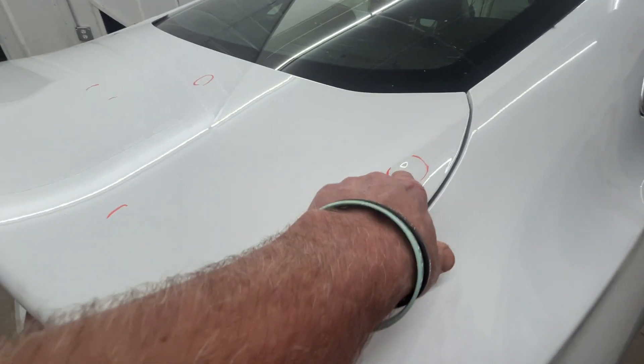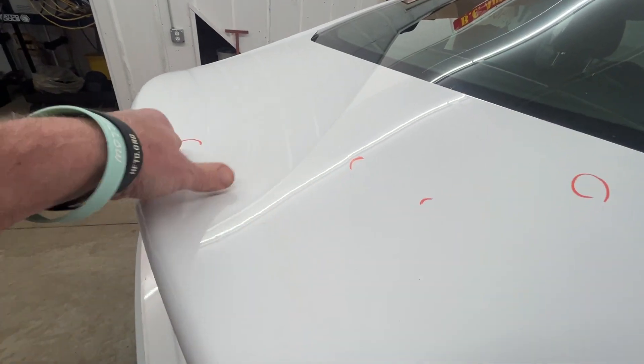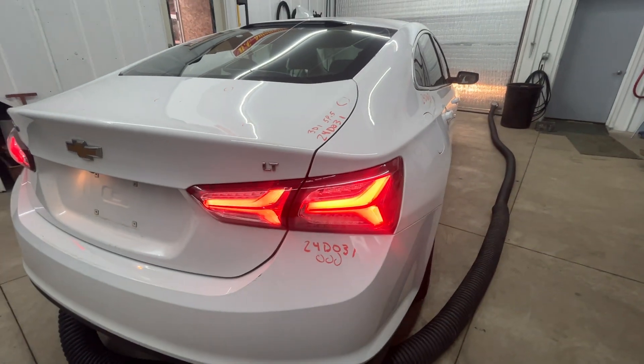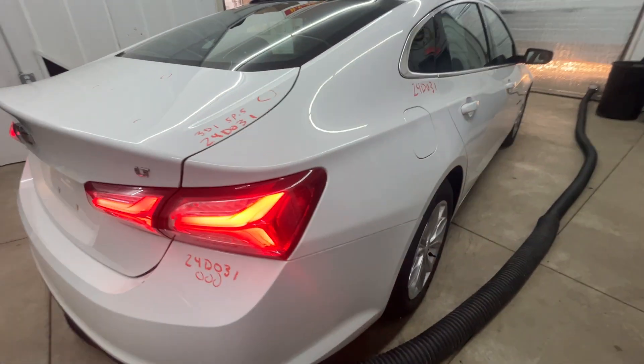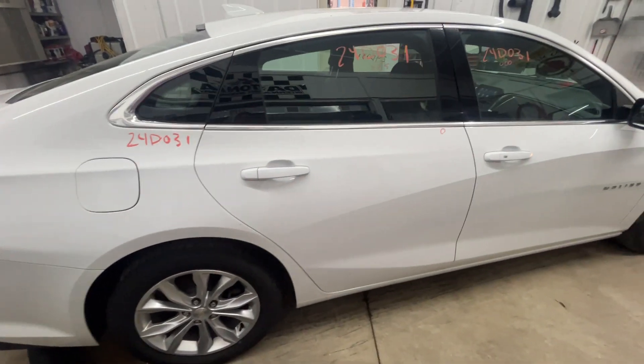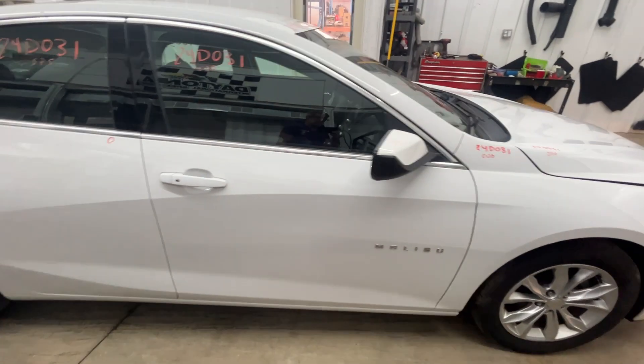The decklid does have a couple things — one here and a couple small ones in here, really hard to see in the white. The passenger side quarter is okay. It's got 17-inch tires and wheels. Both doors over here on the passenger side are okay.